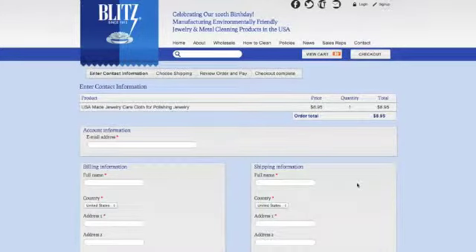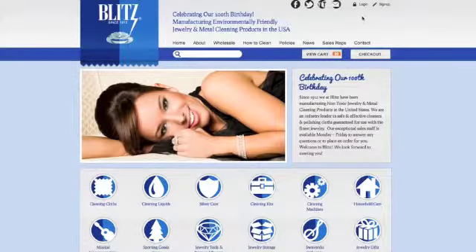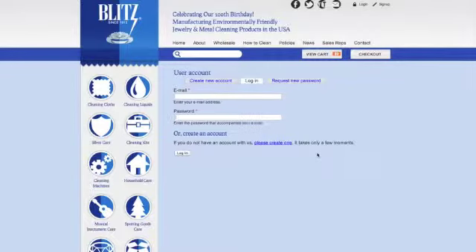This is the page where you enter your billing and shipping information, also any coupon codes you may have. You can create user accounts with your own special username and password, and you can also view your past purchases from here.